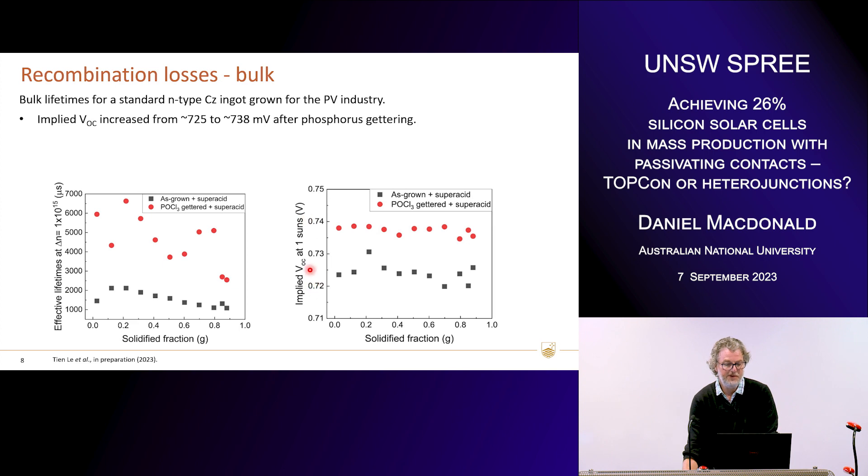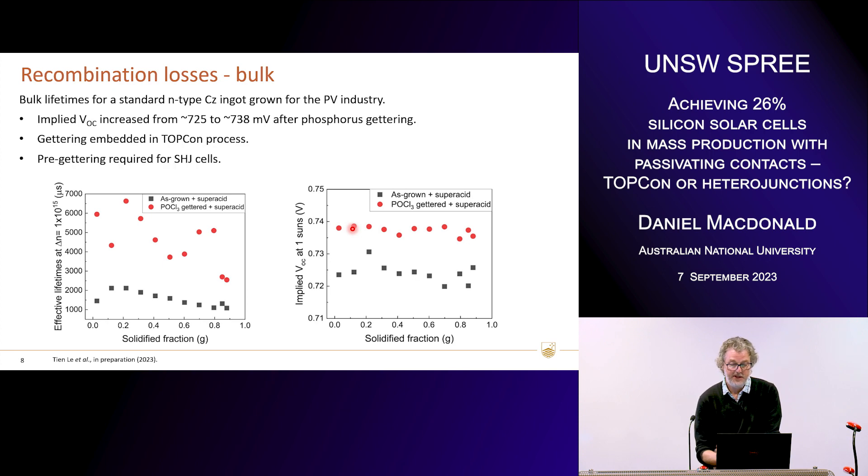If we reframe those results in terms of implied VOC at one sun, the implied voltage jumps from about 725 up to almost 740 millivolts. So if you were making heterojunction cells from these wafers, it would be essential to do a pre-gettering step, otherwise you're throwing away 20 or 30 millivolts. Fortunately for the TOPCon process, the gettering is already embedded — the activation and doping of the polysilicon film is an extremely effective gettering step, removing more than 99% of mobile impurities like iron. But for heterojunctions, which are low temperature, we can't have a gettering step during device fabrication. And I only learnt recently that all heterojunction manufacturers are now using a pre-gettering step where they do a phosphorous diffusion, etch it off, and then put the cells into the fab.